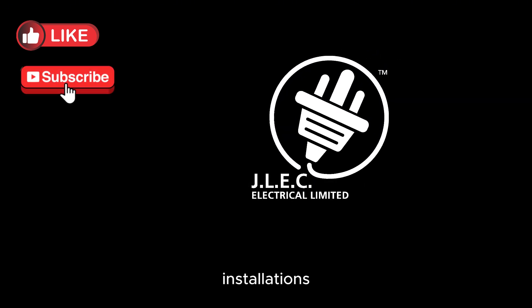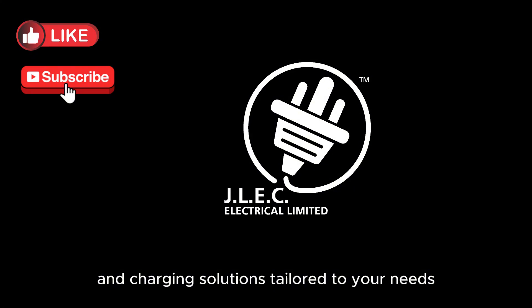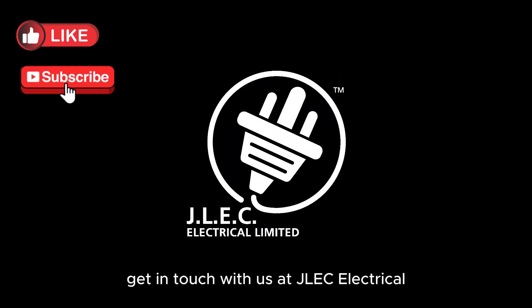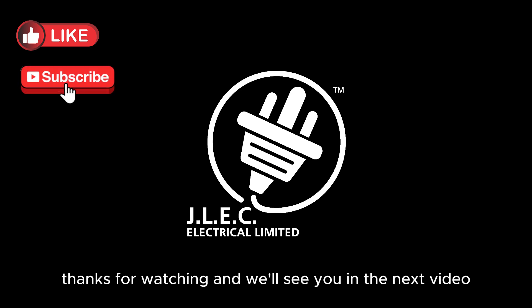For EV advice, installations, and charging solutions tailored to your needs, get in touch with us at JLEC Electrical Bank. Thanks for watching, and we'll see you in the next video.